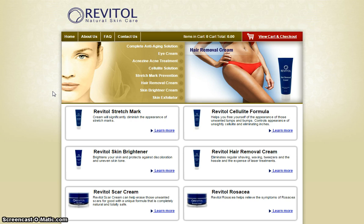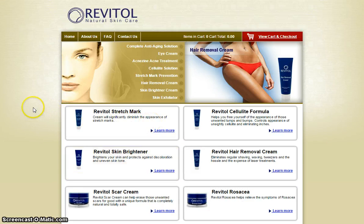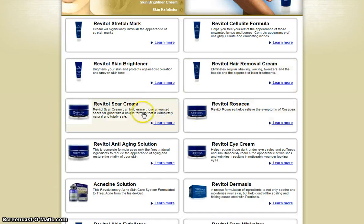Today's product is Revital Natural Skin Care. As you can see here, it contains a lot of skin care products — for your stretch mark, cellulite formula, skin brightener, and hair removal cream.